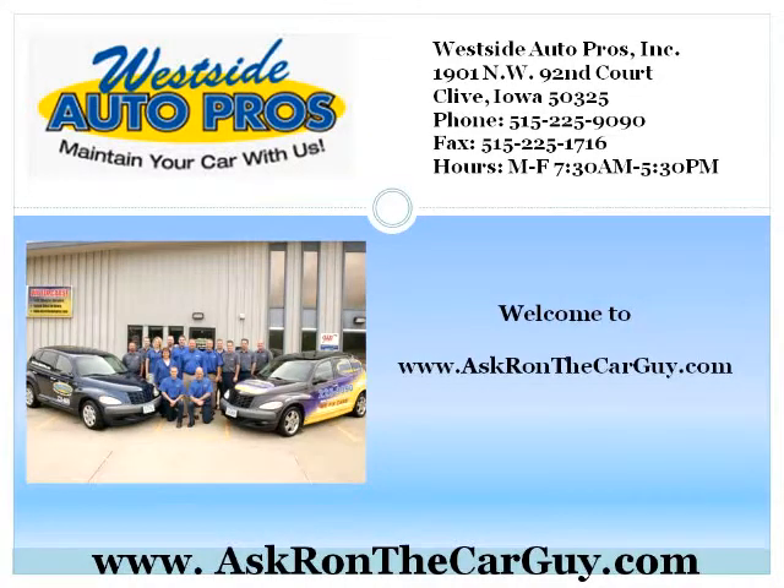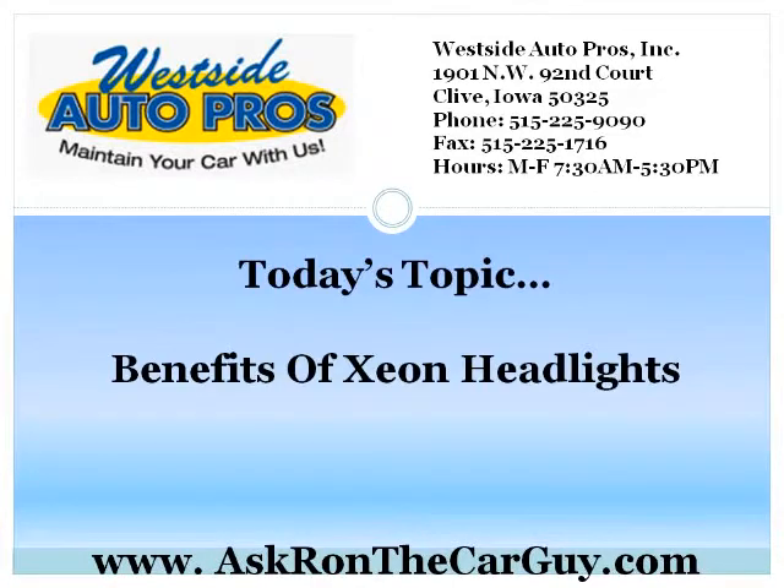Welcome to www.askronthecarguy.com. Today's topic: Benefits of Xenon Headlights.